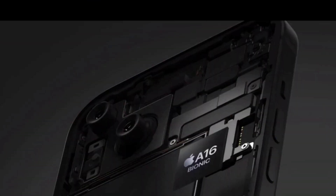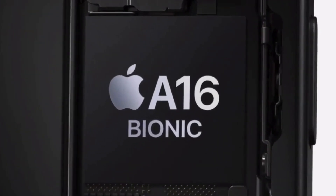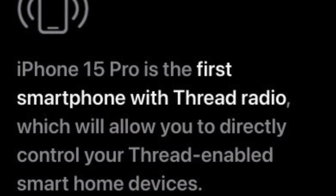iPhone 15 release date, price, and specifications. On September 12, 2023, Apple will unveil the iPhone 15 range at the Wanderlust event.